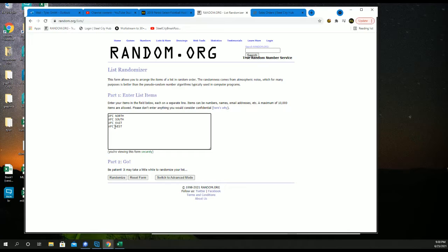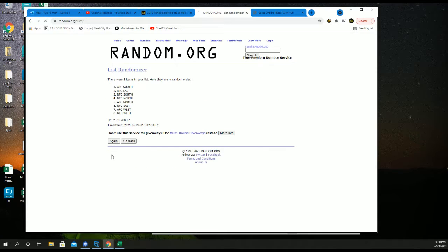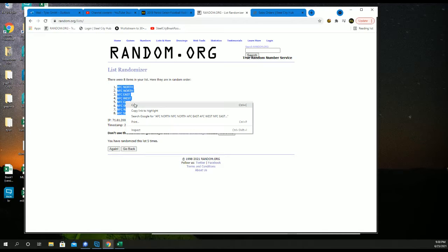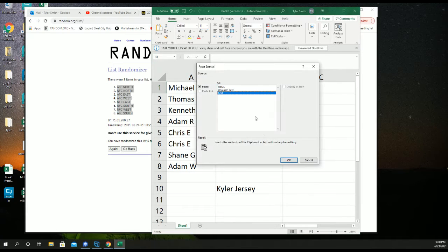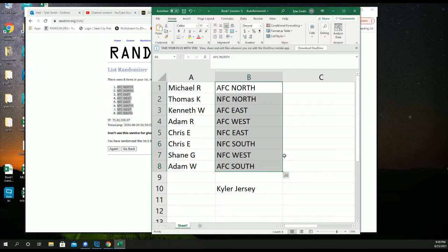AFC North, South, East, West, NFC North, South, East, West. One, two, three, four, and five. Take a minute — look up your teams.